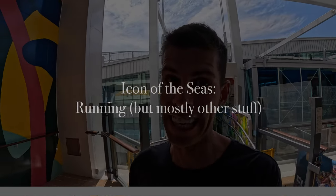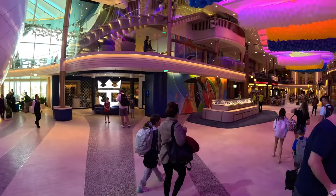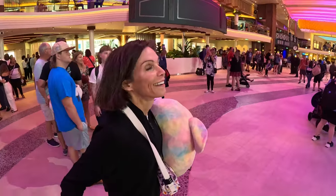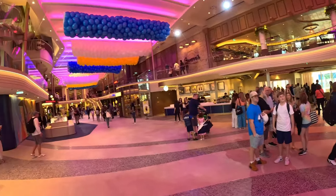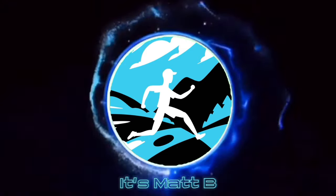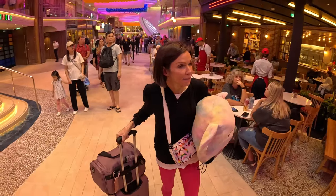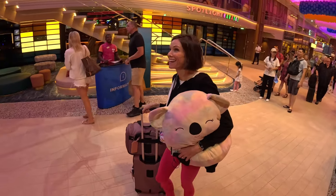We're going to be exploring Royal Caribbean's Icon of the Seas. Wow, look at all the balloons! I've only been on board for about 30 seconds and first impression — it is pretty impressive. And we're only in the Royal Promenade, in the mall. It's amazing.